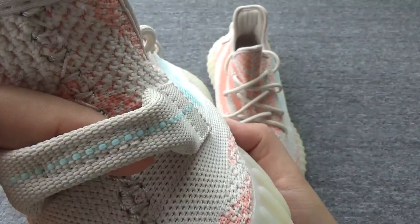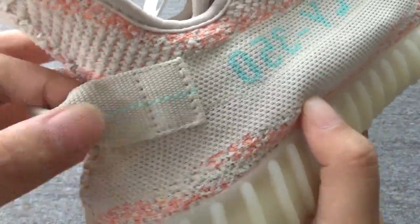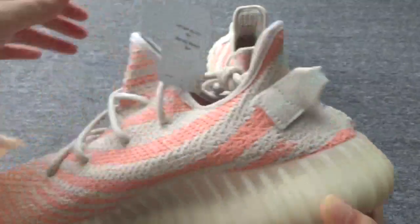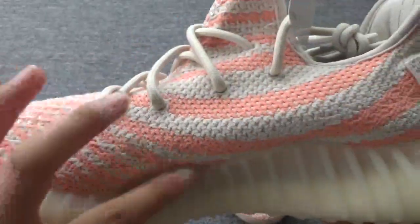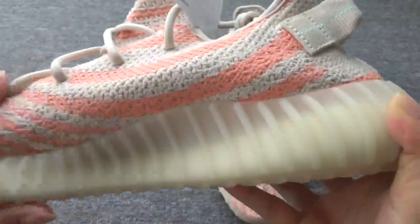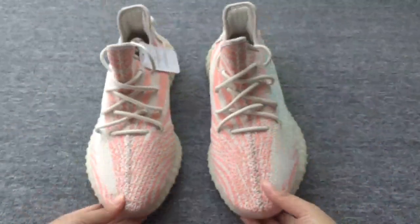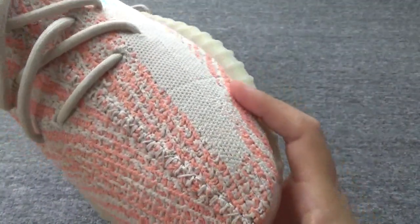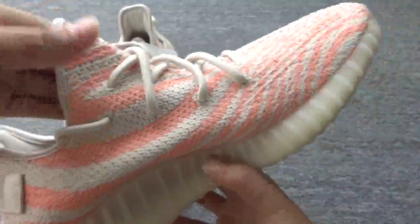Now let's check the back here — you can see the dots, also blue color, very nice. The other side you can see the pattern, very high quality. Now let's check the other side — you can see the shoes, the side.